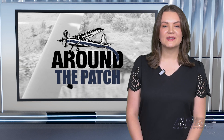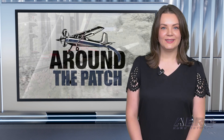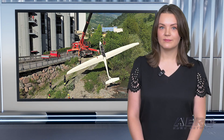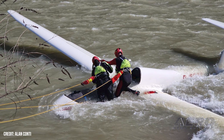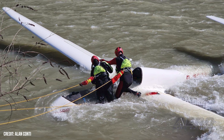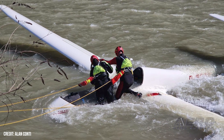That's it for today's trip around the patch. Let's get back to the rest of the news. Glider makes emergency river landing in northern Italy. A glider with two people on board made what was called a spectacular emergency landing in the Isarco River in Bolzano in northeastern Italy on May 10th, 2025.